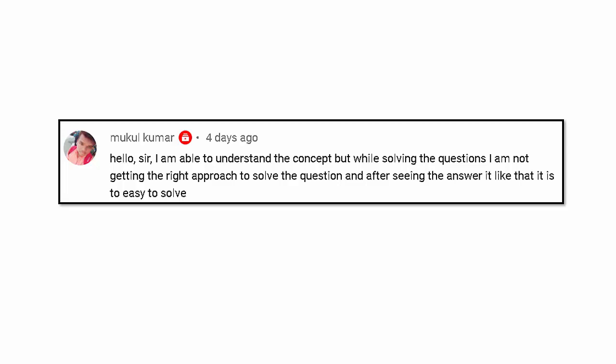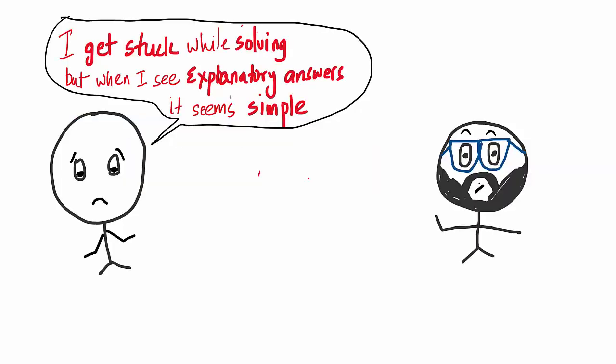Hi and welcome to this video. We will look at a problem that most of us are facing, asked by Mukul. He says: 'I am able to understand the concept but while solving questions I am not getting the right approach. After seeing the answer I feel it is very easy to solve.' That is a problem — getting stuck while solving but when you see the answers it seems so simple. What do I do?